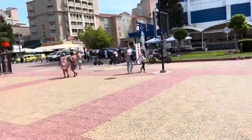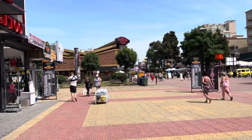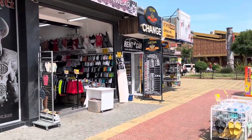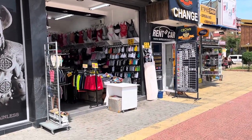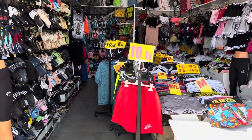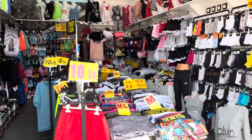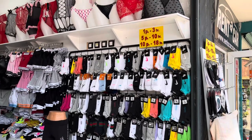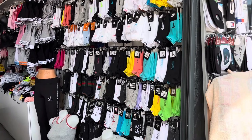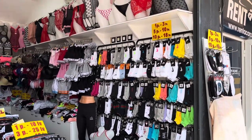I recommend you bring an empty suitcase because the shopping here is brilliant — it's one of the best seaside resorts in Europe for shopping. You can buy everything you need: a pair of copy Nike shorts for 10 lev — less than five pounds — and 10 pairs of Nike, Adidas, Calvin Klein, or Tommy Hilfiger socks for 18 lev, which is about eight pound fifty.